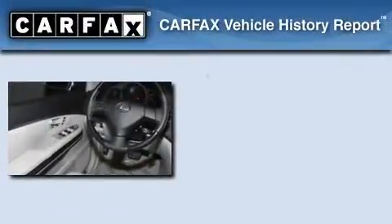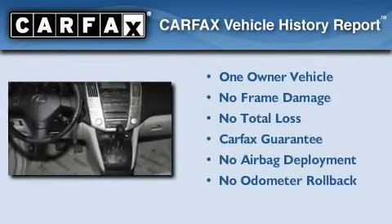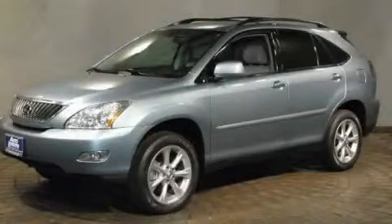This Lexus has had only one owner and it qualifies for the Carfax buyback guarantee. Call now to find out how you can own this breathtaking automobile.